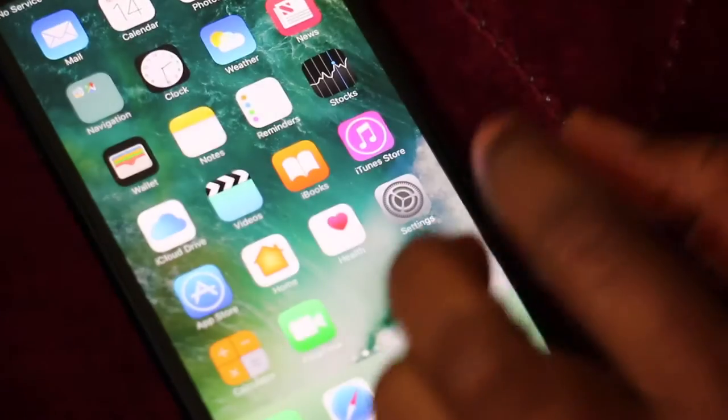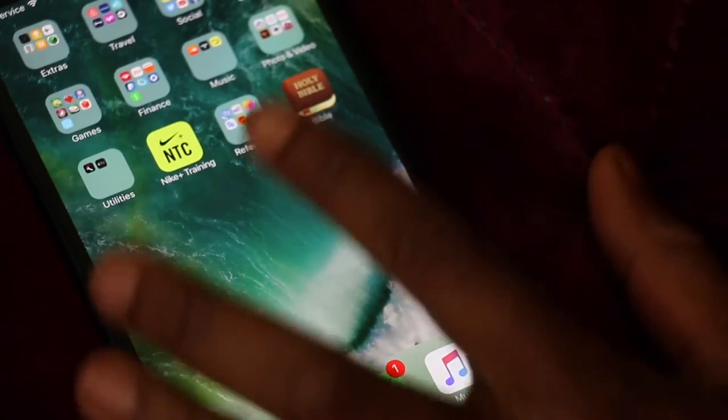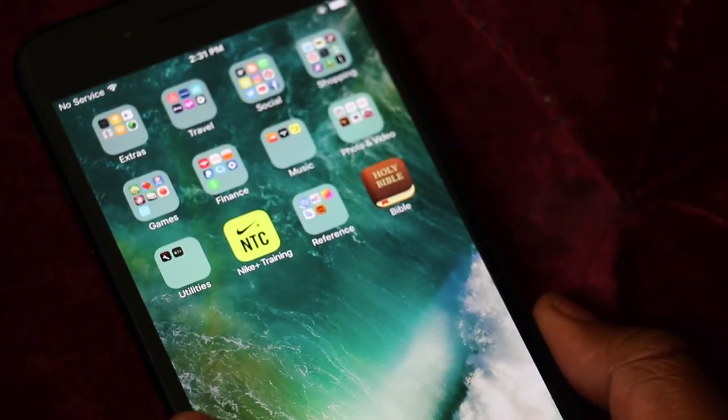I only downloaded Google Maps because I prefer it to the maps app that comes with the phone. Next I have my clock and weather. Pretty much everything that comes with the iPhone is on here, and then these are the apps I downloaded.